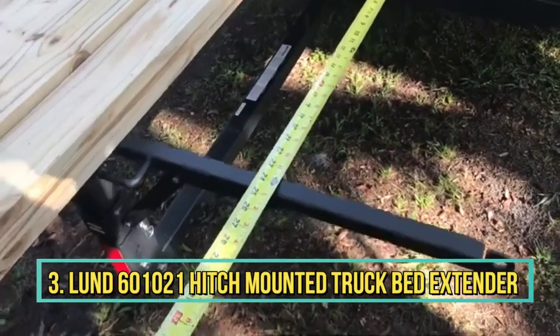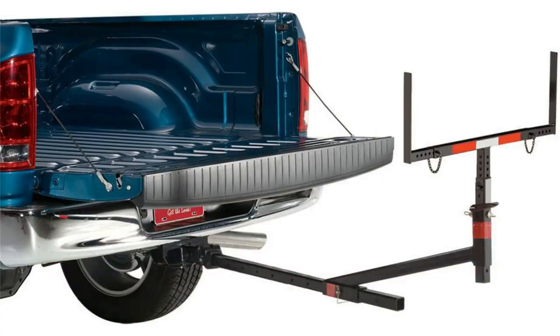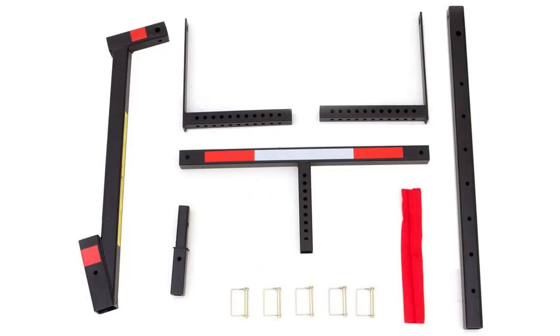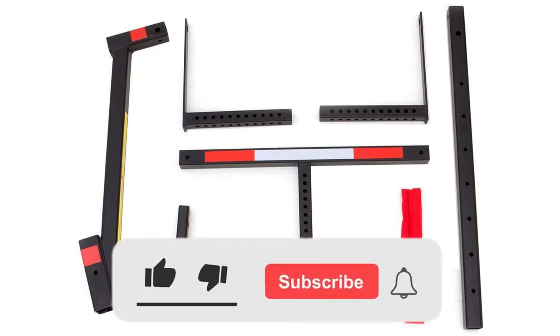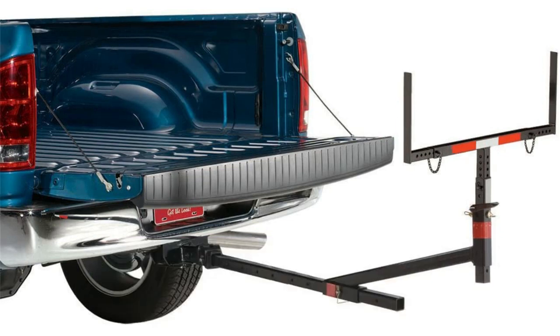Number 3: Lund Hitch Mounted Truck Bed Extender. From Lund comes another hitch mount bed extender that not only lets you carry longer items than your truck's bed will accommodate, but also ensures adequate ground clearance to avoid damaging your cargo while driving. Lund accomplishes that with a main support bar that you can set at an upward angle to create an extra 7 inches of clearance.